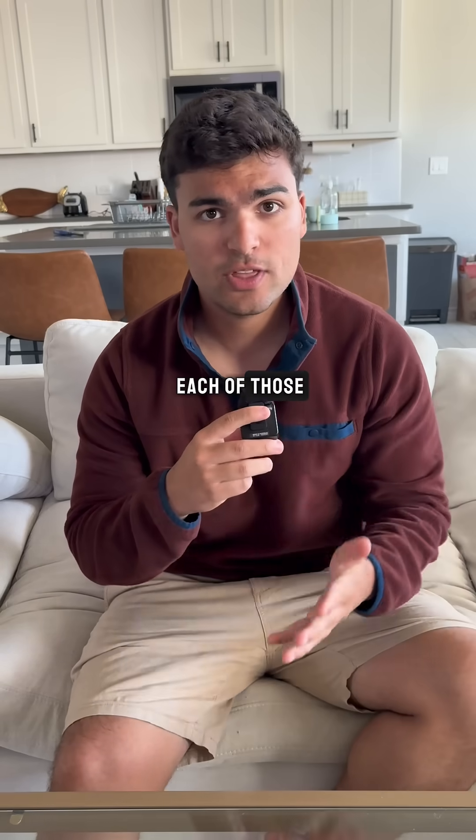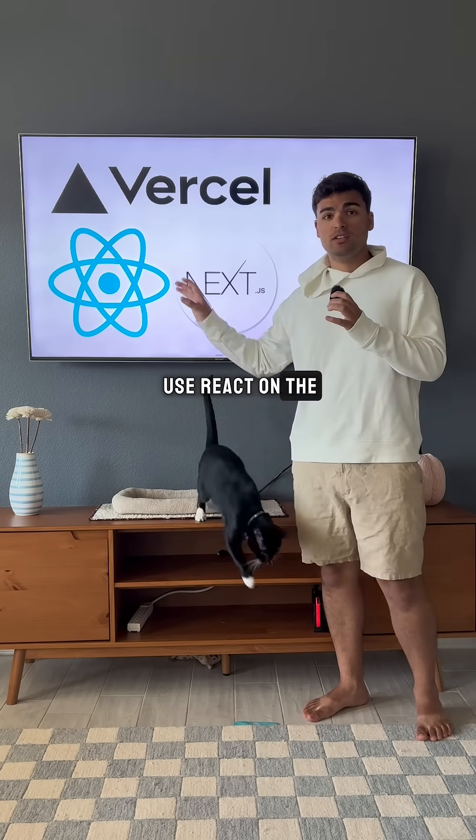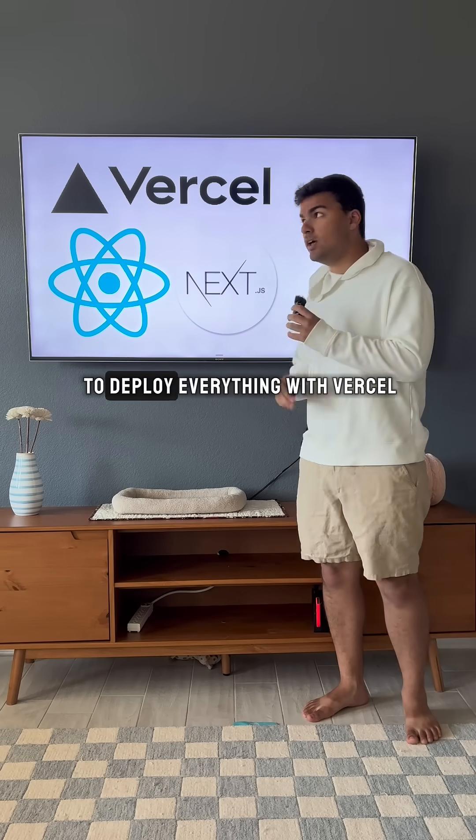Sounds like a lot. Can you break down each of those? We're going to make the entire app in JavaScript, and to do this we'll use Next.js. This will let us use React on the front end, it gives us standard API routing and stuff for the back end, and it's super easy to deploy everything with Vercel.